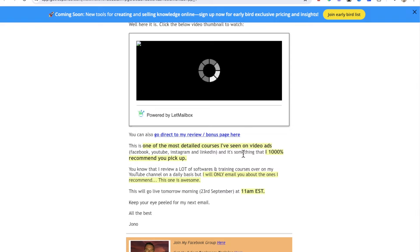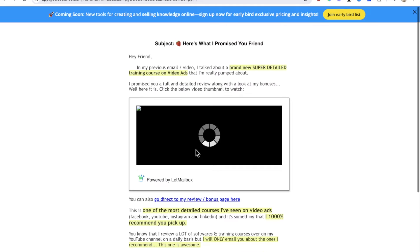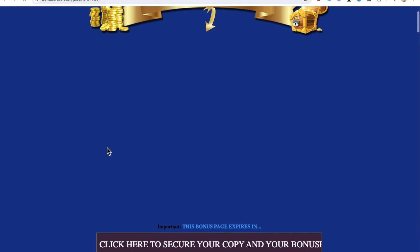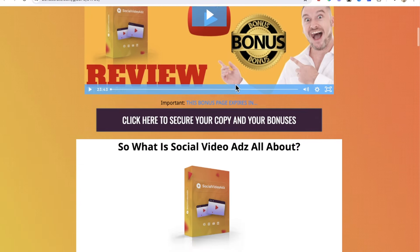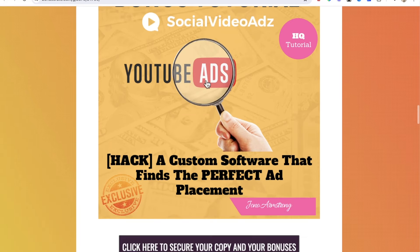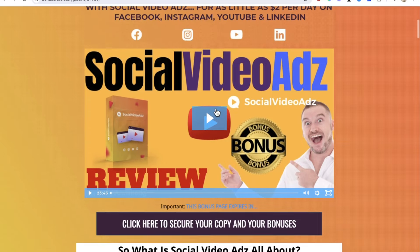'This is one of the most detailed courses I've seen on video ads — Facebook, YouTube.' So this is talking about the product I'm reviewing. You can take a screenshot to see how I frame my review video. Basically, when they click on the link in this email, it takes them through to Commission Gorilla, where I have my review video for Social Video Ads. They can see the prices and all the bonuses I'm giving away. My main bonus here was my own training on how to do YouTube ads — a really valuable custom bonus. So I talked about my bonuses, did my review video, and told them this is going to be going live at 11 AM Eastern Standard Time the following day.